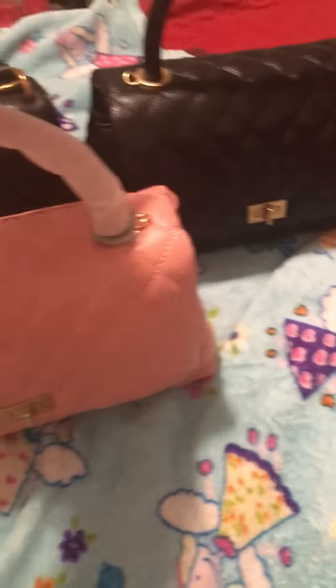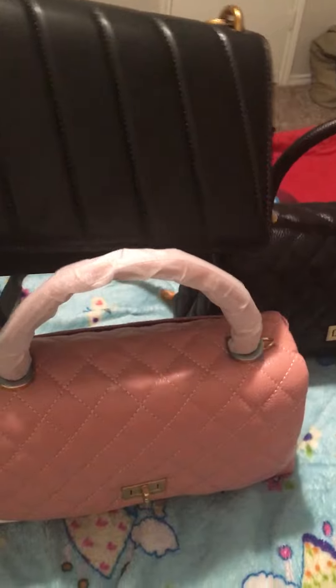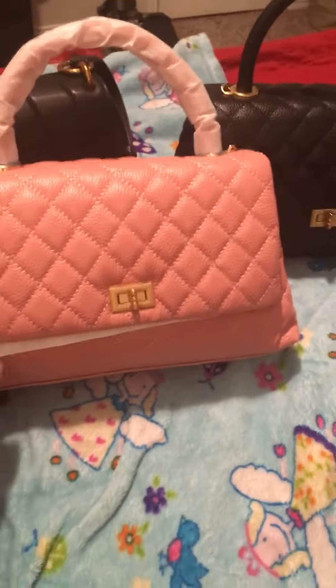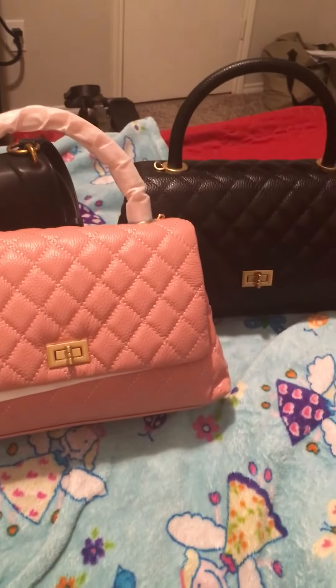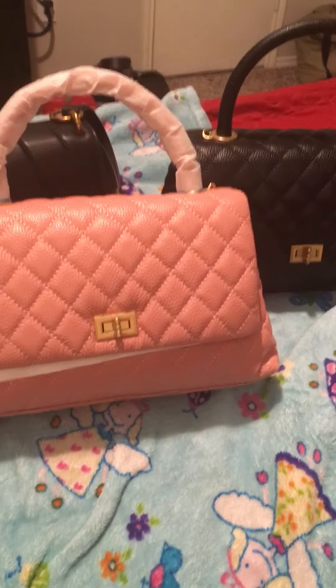I just wanted to come and show you my bag purchases — I got these in today, and then I bought this one on Sunday. You guys have a good night. Thanks for watching. Please like or subscribe. Have a blessed night. Bye.